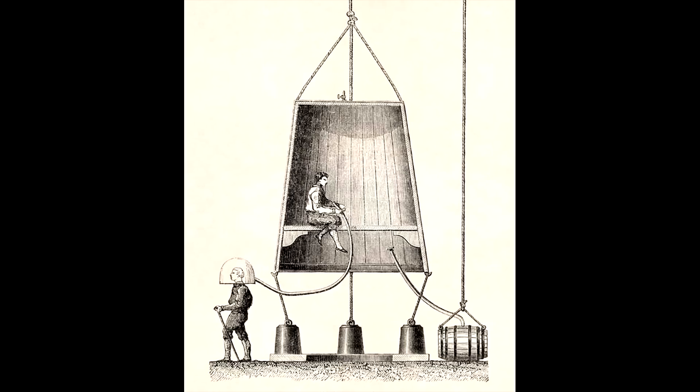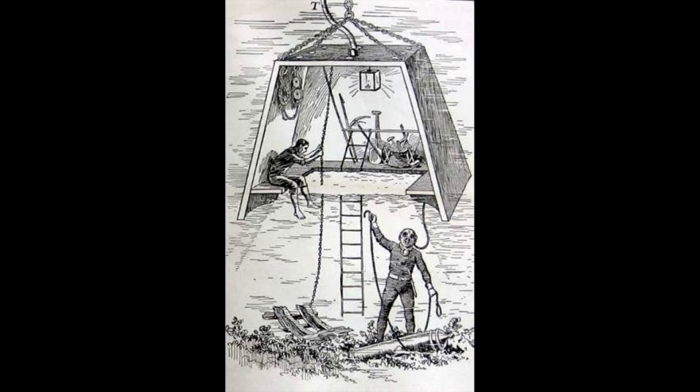In fact, the first diving bells, or wet bells, were not sealed at all, but open at the bottom. When they were lowered into the water, the air has nowhere to escape, thus creating a pocket of breathable air for the divers.